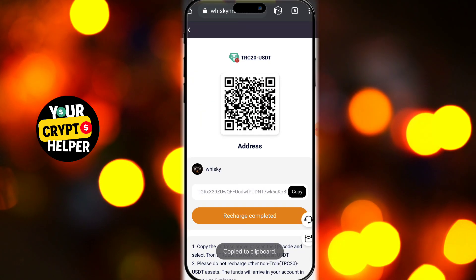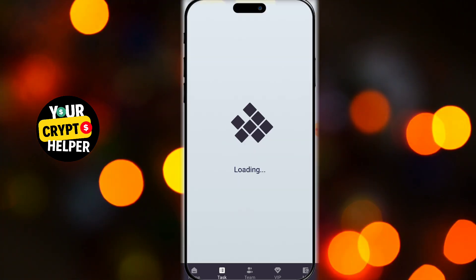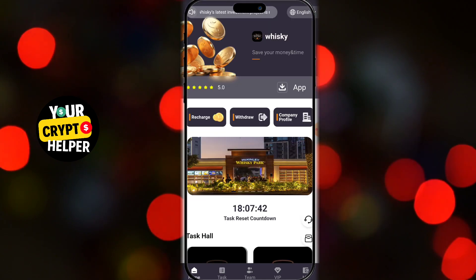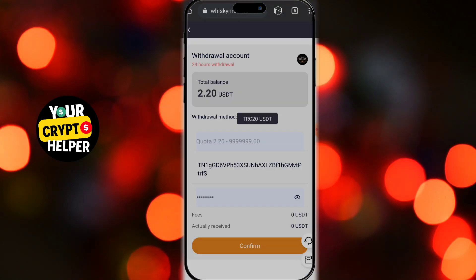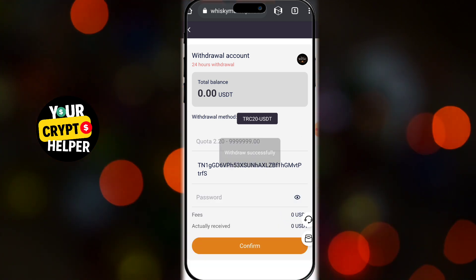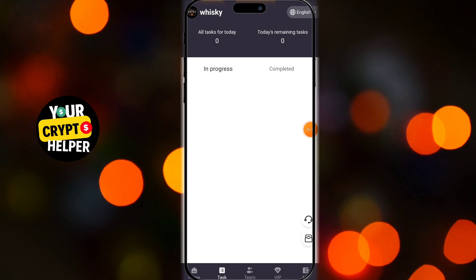To start earning, you need to recharge an amount. Simply click on the recharge button and you'll see all the options. You can recharge with TRC20 or ERC20 USDT. Choose the coins you want to recharge — I'll go with TRC20 USDT. You get a key or code and an address. Simply copy the address, then open your crypto wallet app. I'll use my Trust Wallet, then simply select the token, paste the address, and recharge the amount. I'll recharge with $11 USDT, and that's it — your recharge is successful.